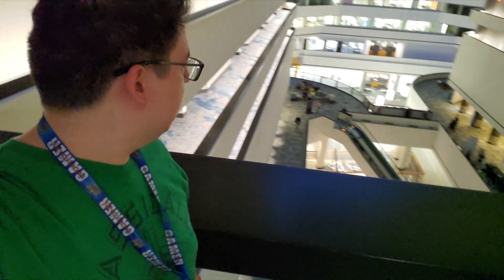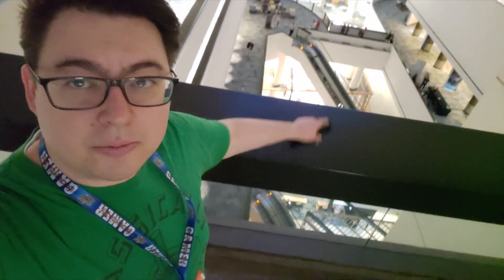Hey everyone and welcome to the Dice Tower's Gen Con 2021 vlog. I'm here at the hotel we're staying at. There's some nerds all the way down there gaming, and I would actually join them, but I'm exhausted because we just finished setting up the booth.